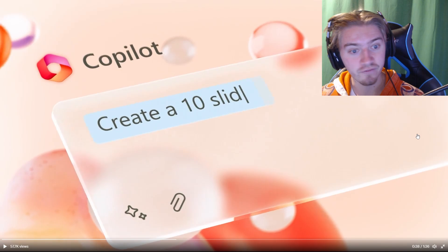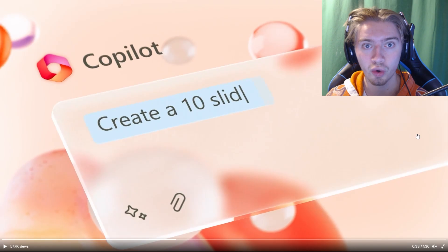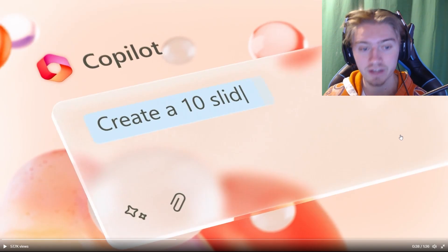It's very similar to ChatGPT, but now it works with your own documents within Word, which is awesome.